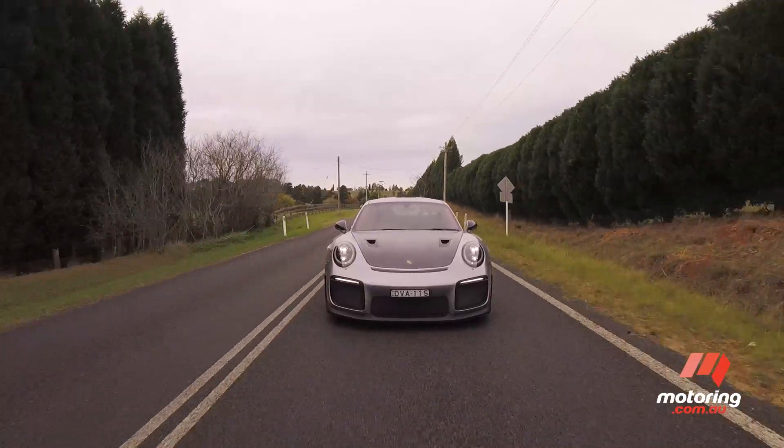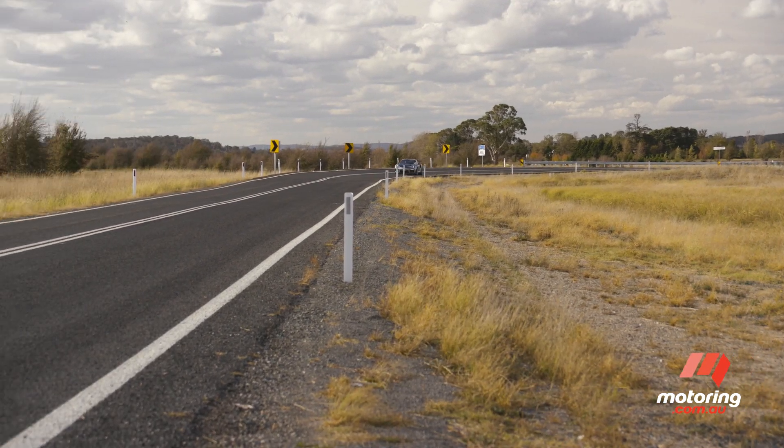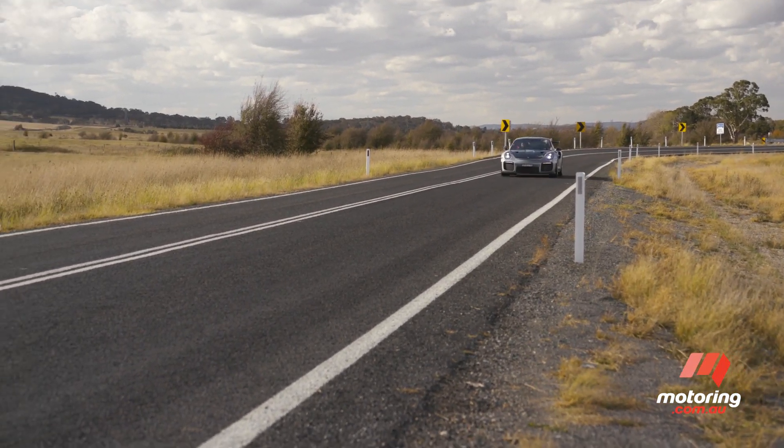It is matched by track-specific features, including a carbon rear wing and rose-joint suspension, along with new tech including active suspension mounts and rear-wheel steering.